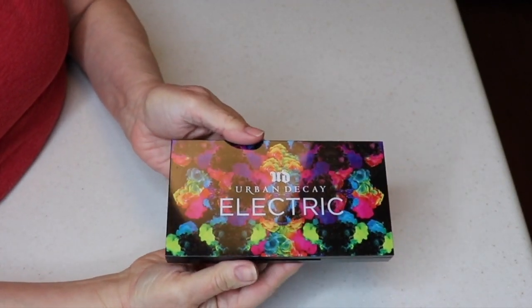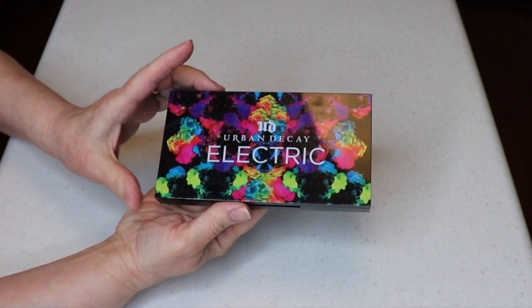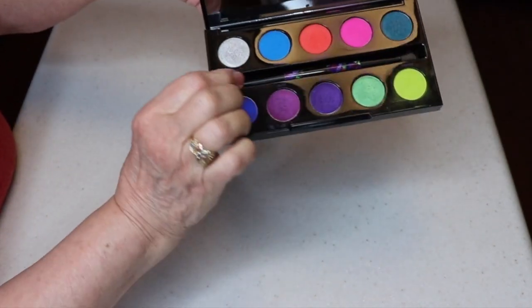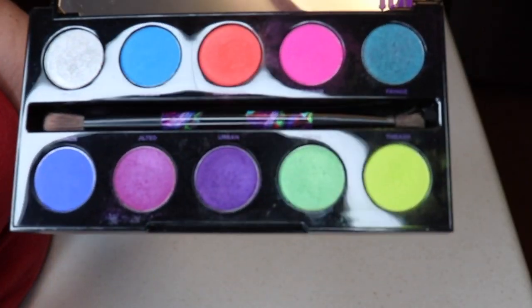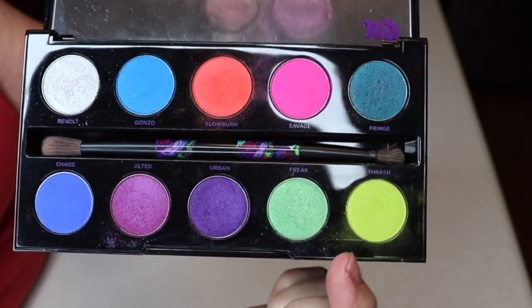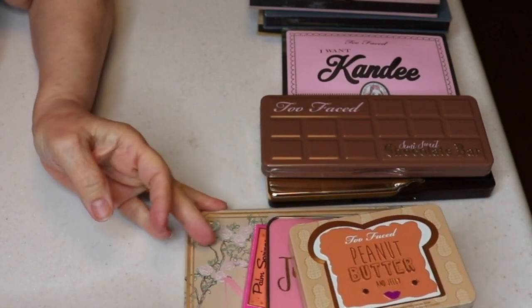I almost gave this away, but I'm so happy I didn't — it's the Urban Decay Electric palette. I think I thought the colors were too bright at the time, but I love them. It is a very, very good palette.